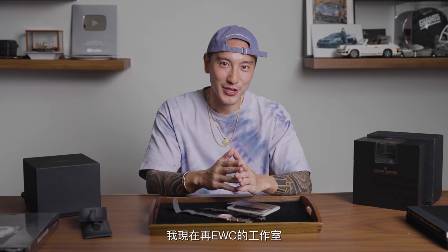So I am at the EWC studio and I have before me my very first...